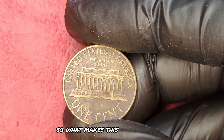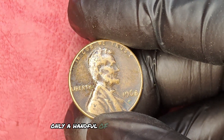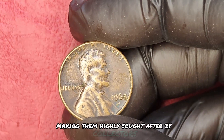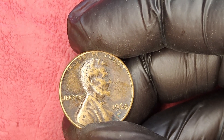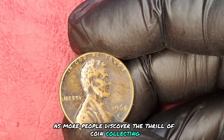While regular 1968 D quarters may only fetch a few dollars, the D-over-D variety can skyrocket to prices in the millions. So what makes this coin so valuable? First, its rarity — only a handful of these coins have been graded at the highest levels, making them highly sought after by collectors. The demand for such rare coins continues to rise, especially as more people discover the thrill of coin collecting.